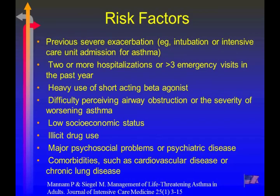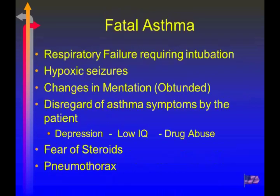Another risk factor is an inability or poor judgment in recognizing when they're spiraling out of control — that's a very bad sign. Low socioeconomic status, illicit drug use, psychiatric comorbidities, and other comorbidities are also risk factors.